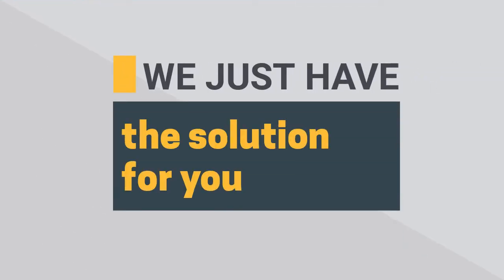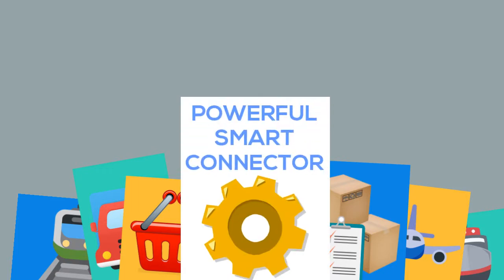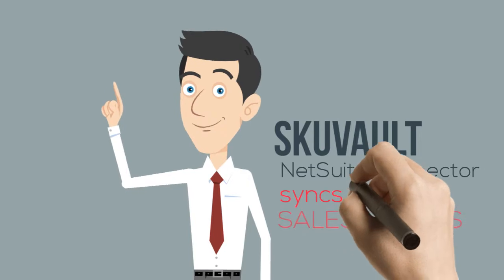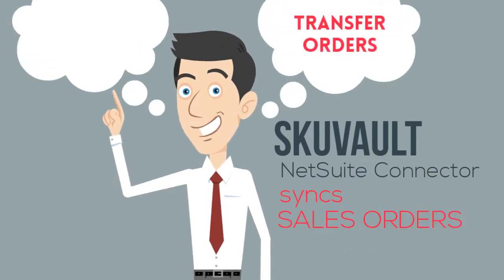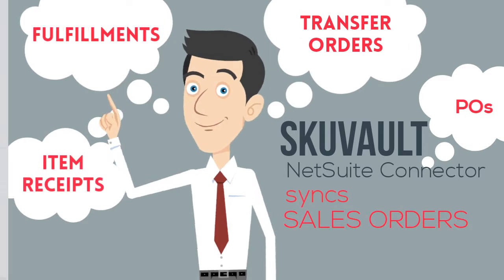NovaModule understands that the foundation of every successful business is a visible and well-managed supply chain and fulfillment service that's driven by a powerful connector. SKU Vault Netsuite Connector syncs sales orders, transfer orders, fulfillments, POs, and item receipts.